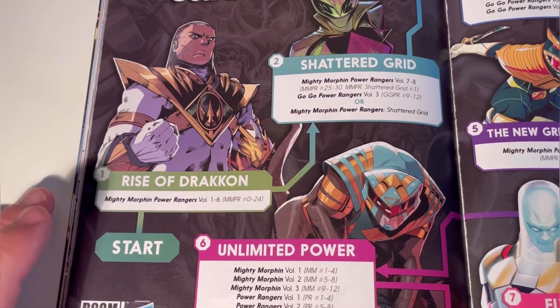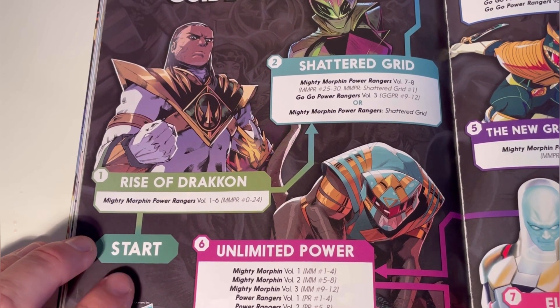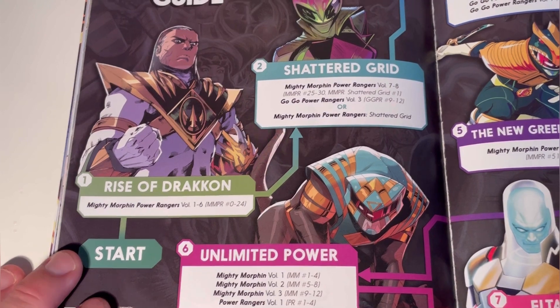So the first arc is Rise Up the Off Dragon. This covers Mighty Morphin Power Rangers volumes one to six, which corresponds to issues Mighty Morphin Power Rangers zero to twenty-four.